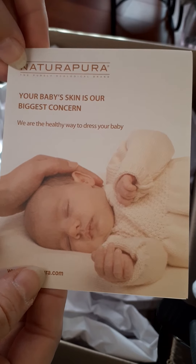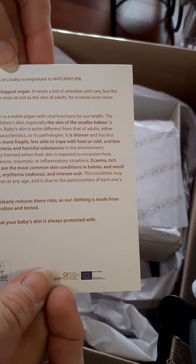This is a Nature Pura box of clothes — a whole box of a layette for a baby. It's 100% bio from NaturePura.com. 'Your baby's skin is our biggest concern' — this is supposed to be the most soft organic material. They use organic cotton in three natural colors and they are chemical free. Let's go ahead and see what's in here!